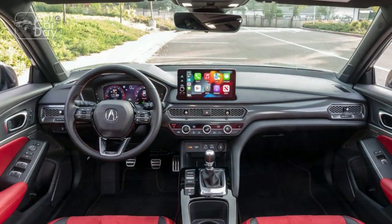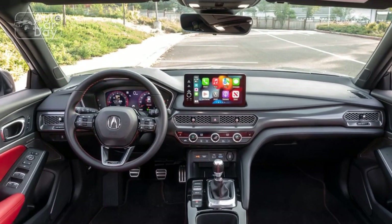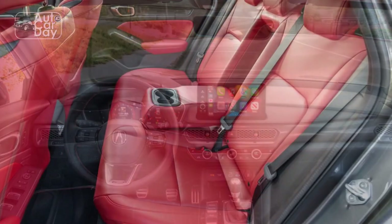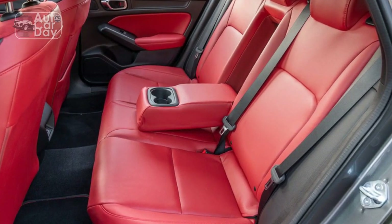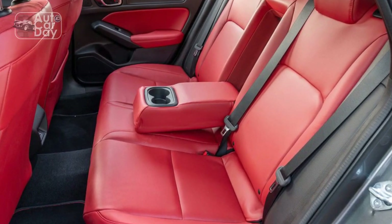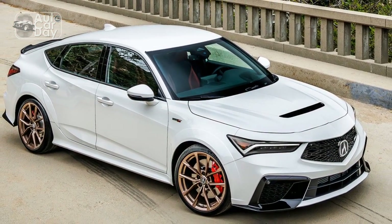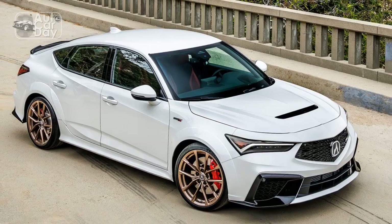The 2024 Acura Integra offers two drivetrain options: front-wheel drive (FWD) and Acura's super-handling all-wheel drive (SH-AWD). The latter, in particular, enhances traction and handling, making the Integra a delight to drive on twisty roads or in challenging weather conditions.